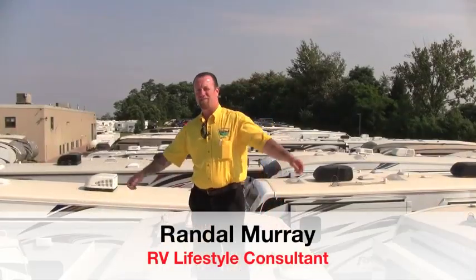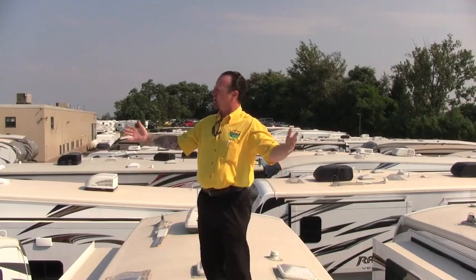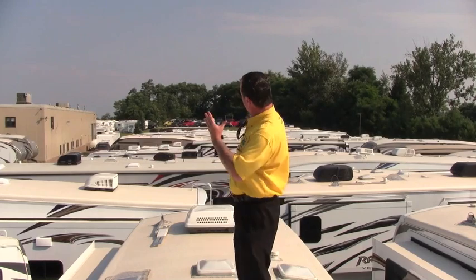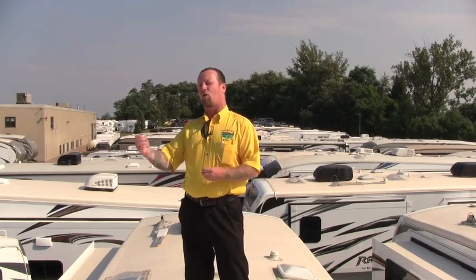Hey guys, Randy with Pete's RV TV here — another quick tip segment for you. I'm at the Burlington, Vermont location, beautiful day out here. When you come to an RV dealer and it's a huge yard with tons of campers to look at and you're not quite sure what you want, I'm going to give you a couple tips on pre-qualifying whether a unit is right for you.